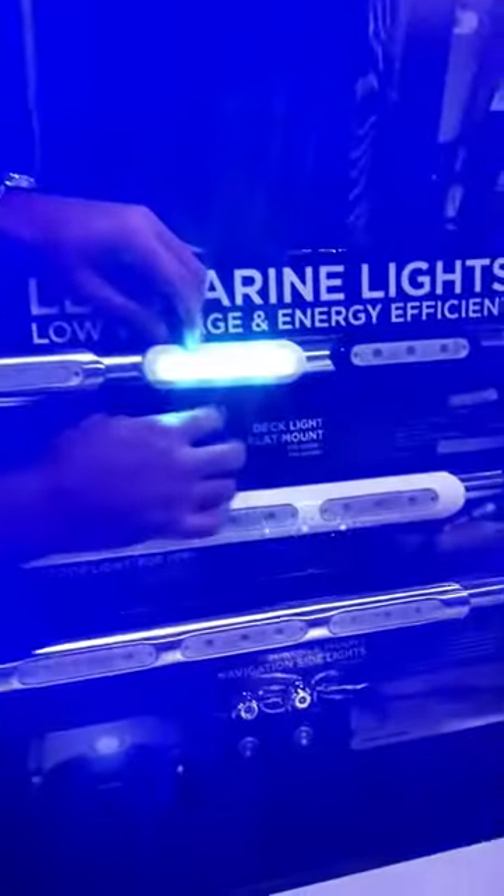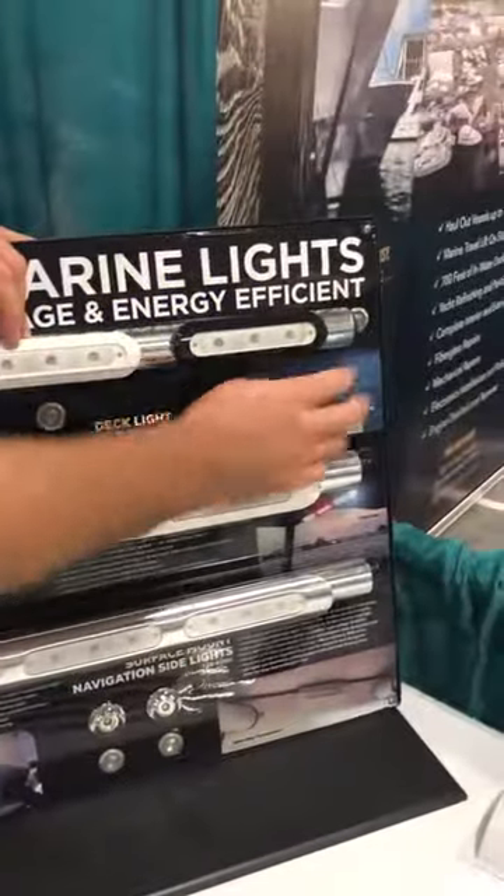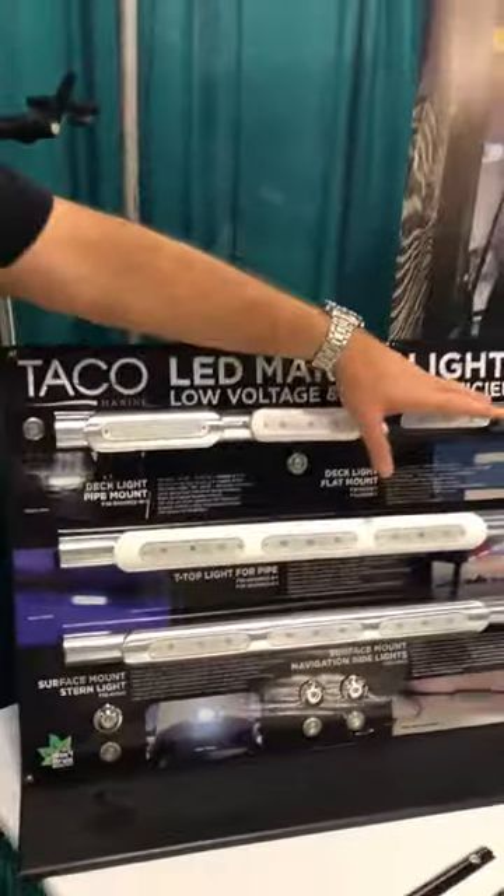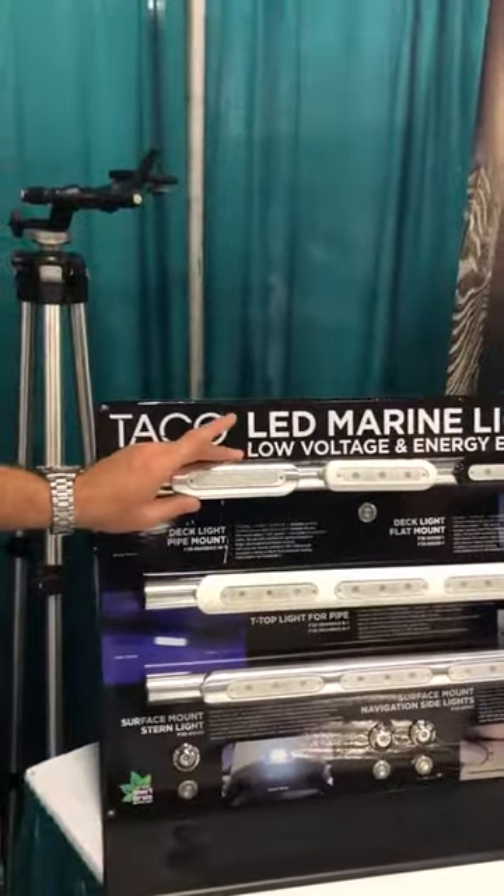They also come in blue, they come in red. This is the 8500 series, this is the 8800 series.